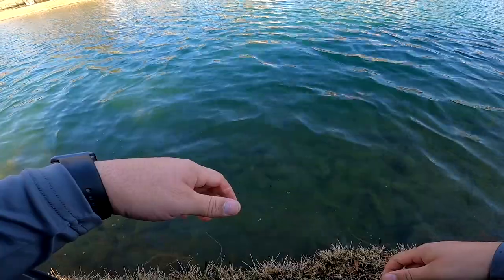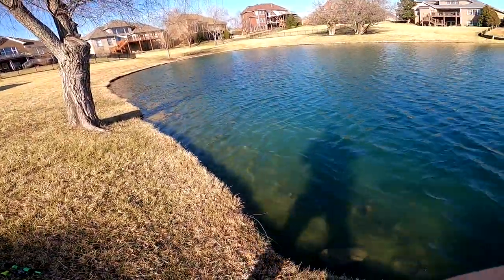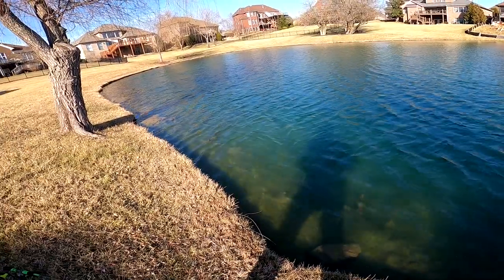Sweet! Heck yeah! Dude let's go, let's freaking go! First fish of 2022, we pulled a little two pounder in. Damn, alright folks.